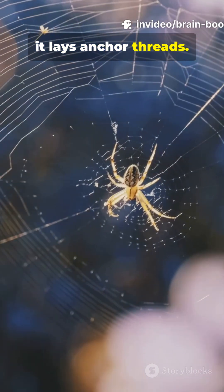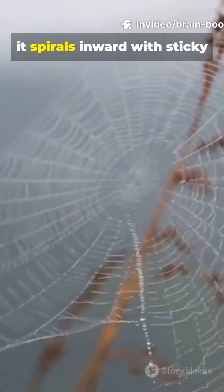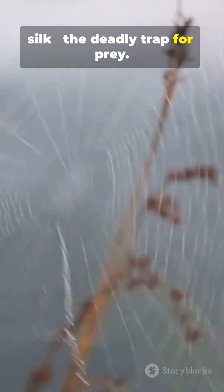First, it lays anchor threads, then a framework. Finally, it spirals inward with sticky silk — the deadly trap for prey.